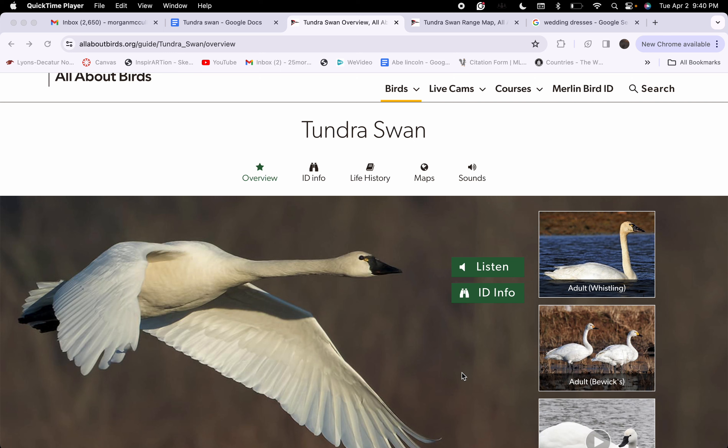The Tundra Swan's scientific name is Cygnus columbianus. The Tundra Swan has a long neck and huge black wings. They are pretty white and have black feet with a bit of yellow.